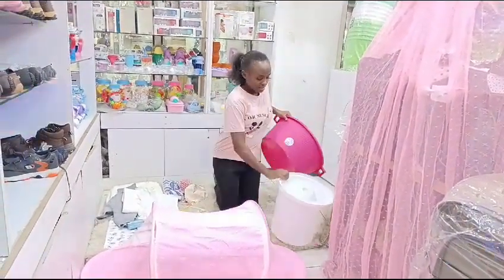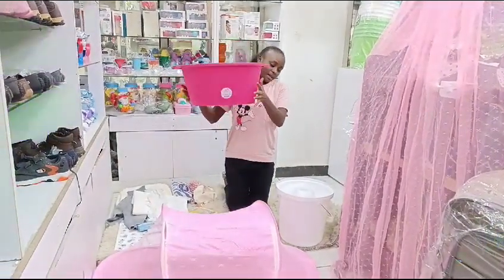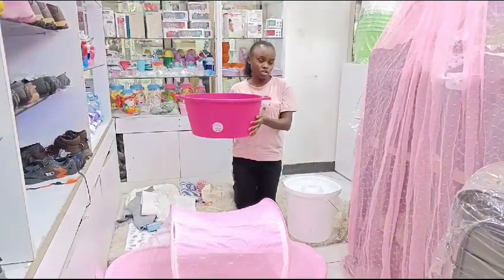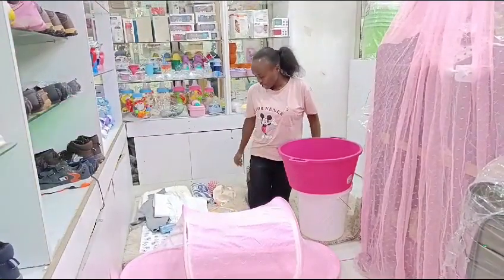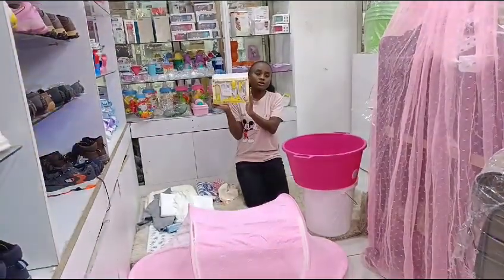The next thing in the list, we have a basin. And don't worry about the colors — when you put your order for the package, you are going to pick the color of your choice. So the next thing we have is the grooming kits.